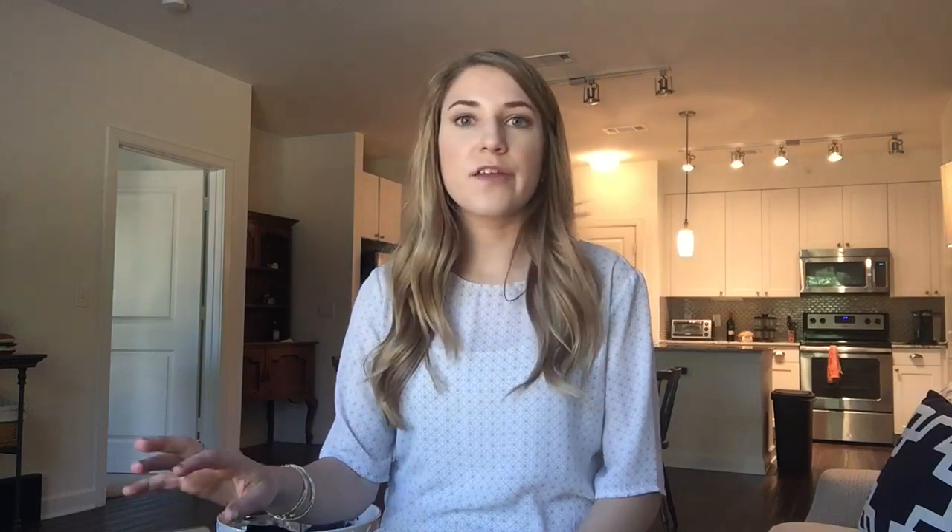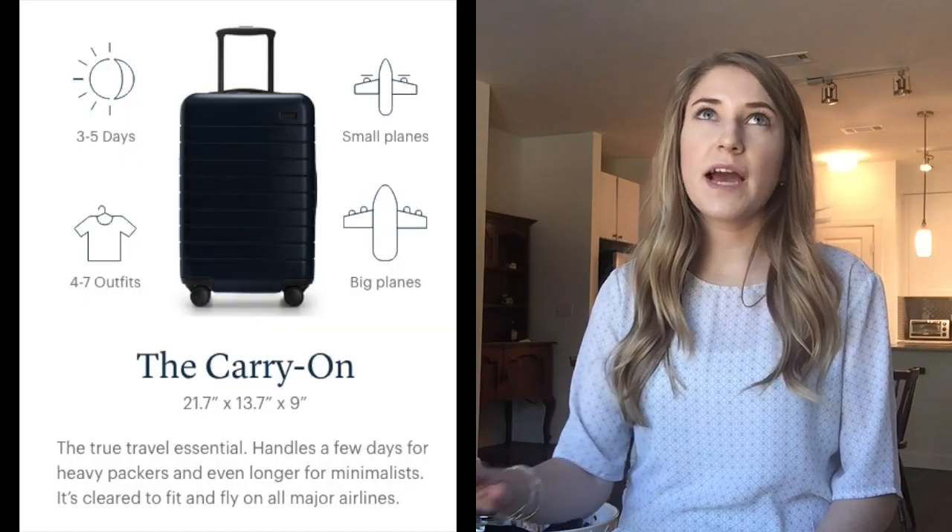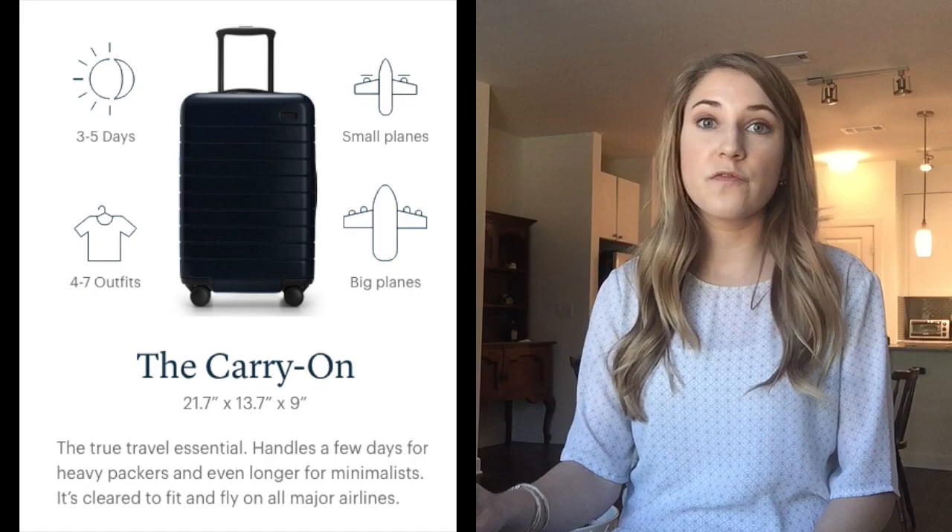The small carry-on, which is what I have, is meant for a three to five day trip. It says you can pack four to seven outfits and it'll fit on every plane — the small planes that have one and two seats, the bigger planes with three and three, international, or the million other types of planes that you can fly on.